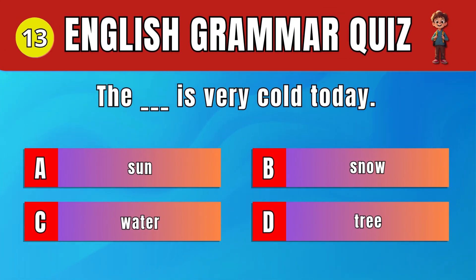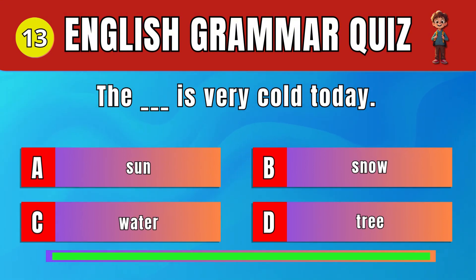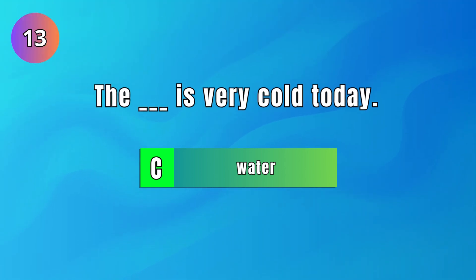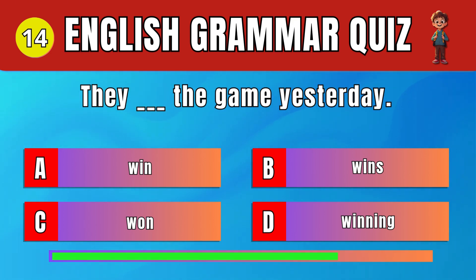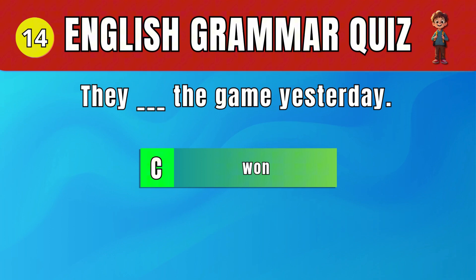Question 13: Select the correct noun that fits the description. C. Water. The water is very cold today. Question 14: Choose the correct past tense verb. C. Won. They won the game yesterday.